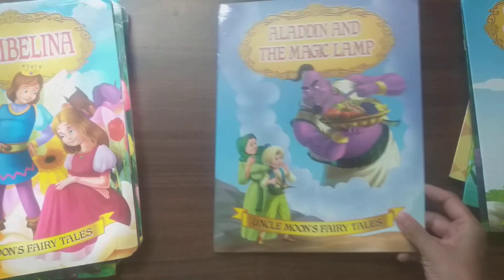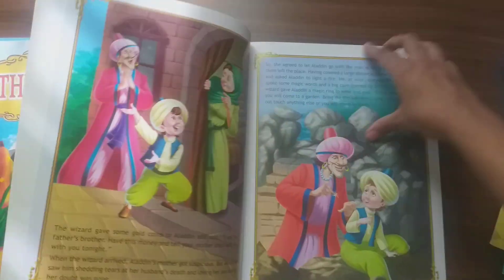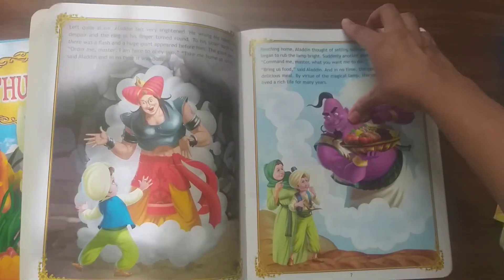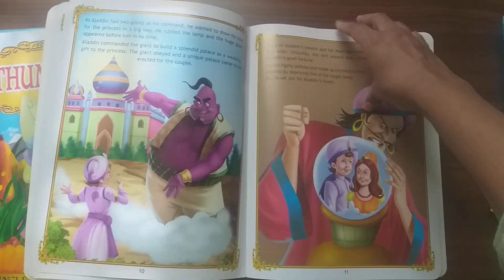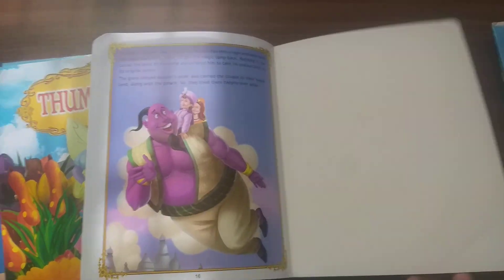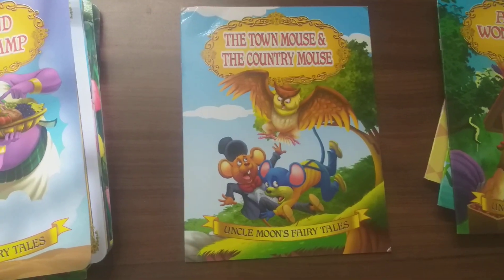Next is Aladdin and the Magic Lamp. Next story is The Town Mouse and the Country Mouse.